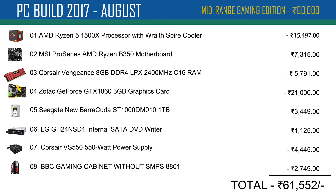Hi friends, my name is Gurvastwar. In this video I have 7 PC builds. The first is a mid-range gaming PC.